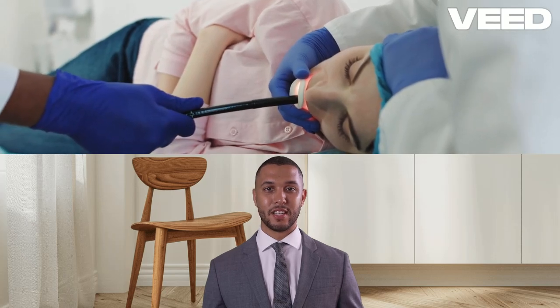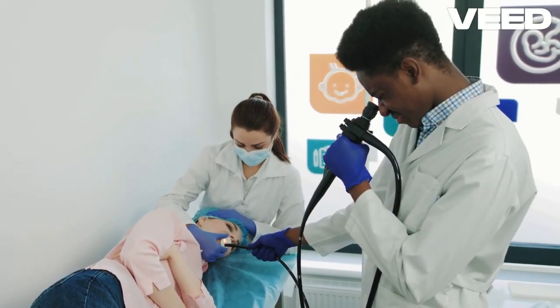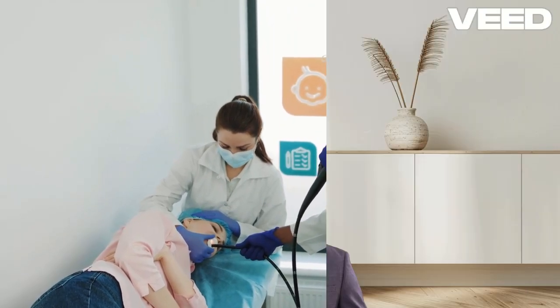And there you have it — a glimpse into the amazing world of the respiratory system. Stay curious, keep breathing, and appreciate the marvels of your own body.